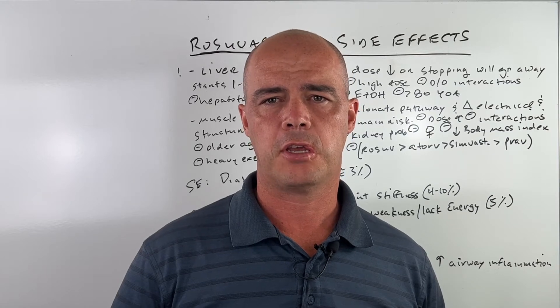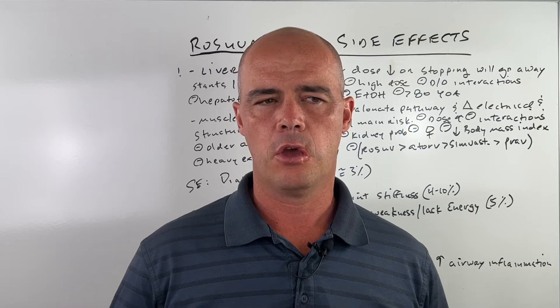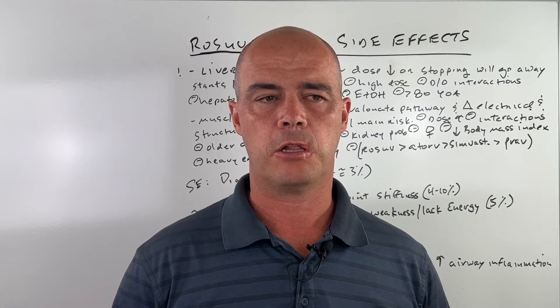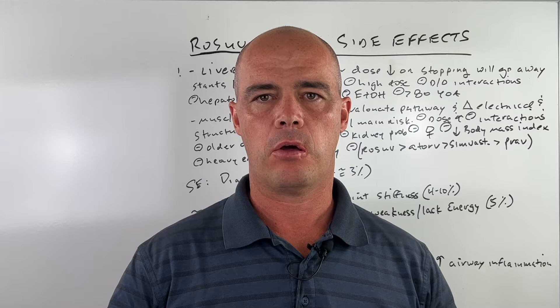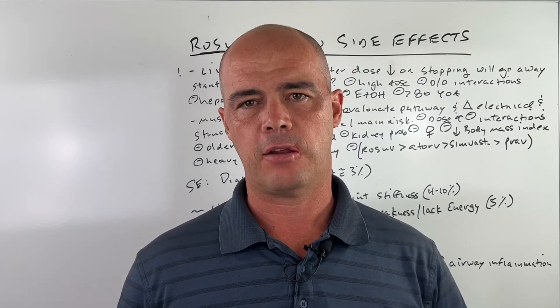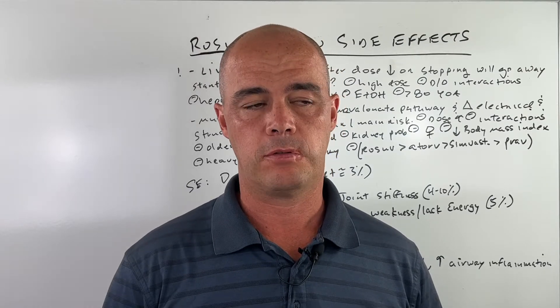Hi, this is pharmacist Curtis Alexander. In this video, we'll be talking about rosuvastatin side effects. Whenever we talk about side effects, it's really important to talk about how it works in your body. Once you understand how it works, the side effects begin to make more sense, and sometimes you can predict those side effects.